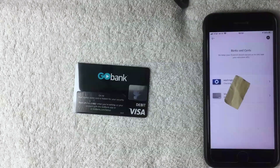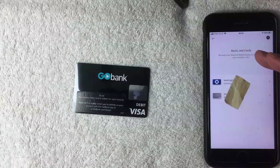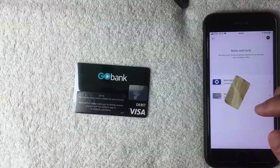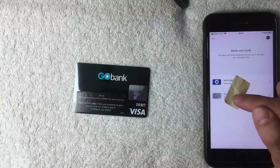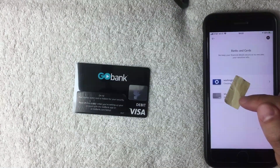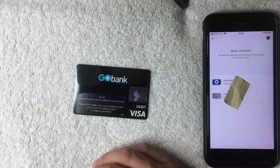Just a few moments later, the 'Banks and Cards' screen popped back up. And yes — you can add your GoBank prepaid debit Visa card into your PayPal app as a payment method. The Visa card is now listed there; it wasn't there when we started the video. I verified the last four digits shown in the app match the ones on the physical card.